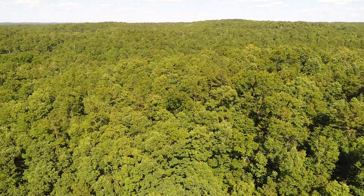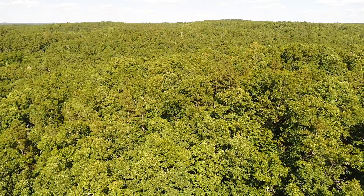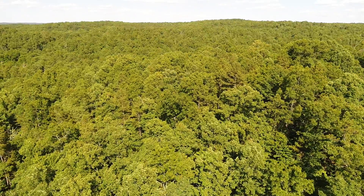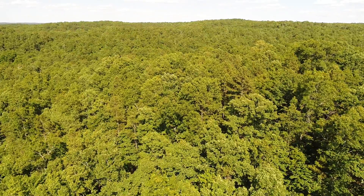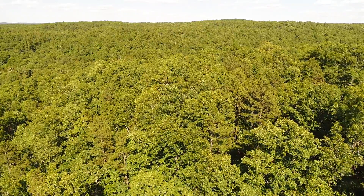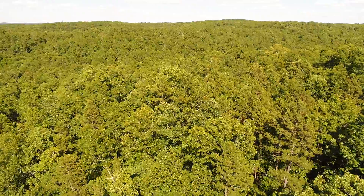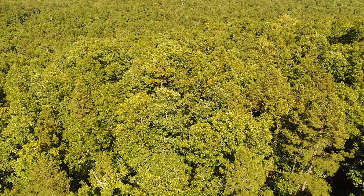You can be totally secluded, but the power is right at the county road — easily within a hundred feet of the property. And you're only five miles from Birch Tree, about ten miles from Mountain View. You can be as secluded as you want. Look at those big pines!